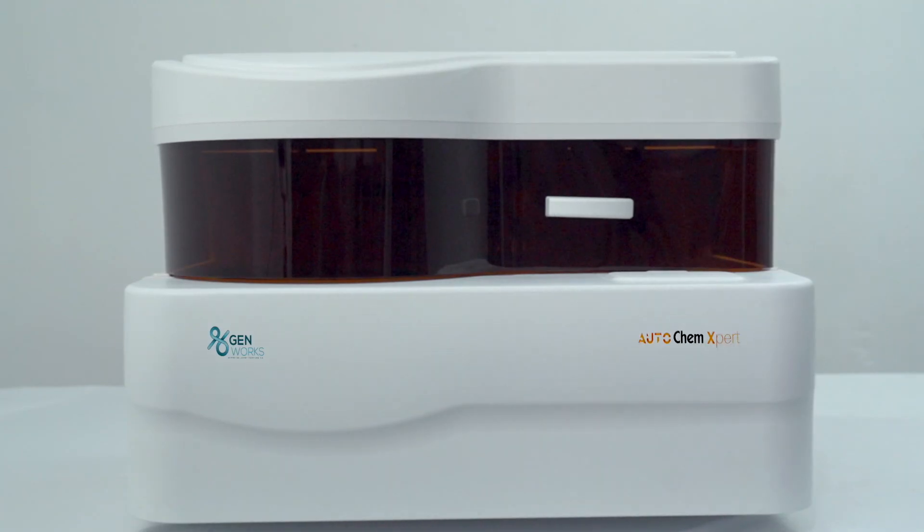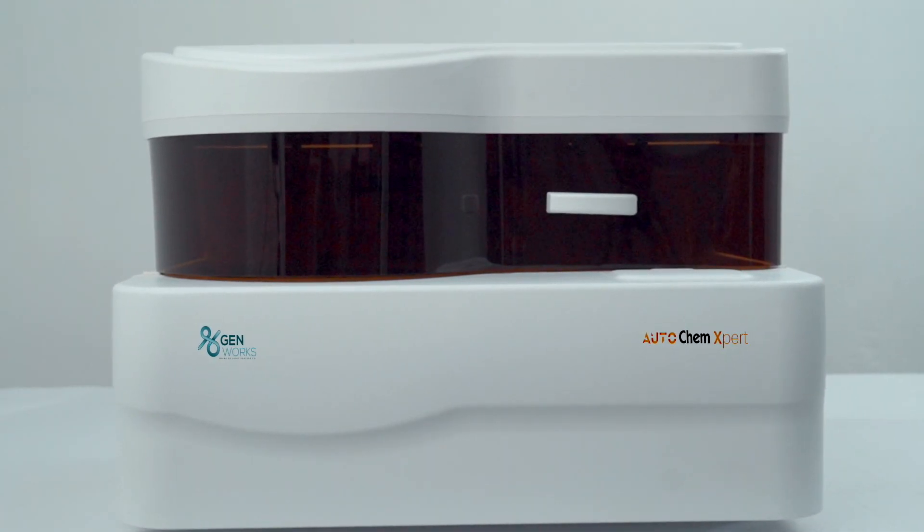Without having to compromise on quality, another advantage is that this machine will fit easily into small and mid-sized labs. This can be a huge help to medium and small-sized hospitals currently dependent on semi-auto equipment and low-quality reagents. This will definitely help in serving patients better. Congratulations to Genworks on launching the analyzer at an affordable cost, which can bring a huge difference in the quality of healthcare.